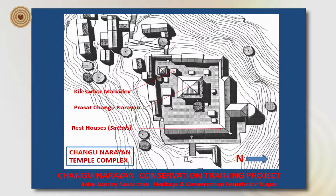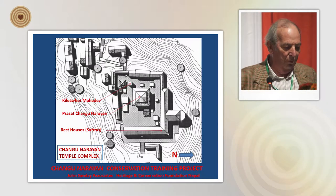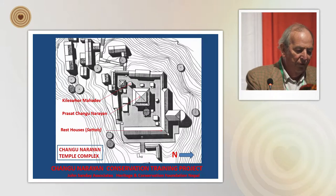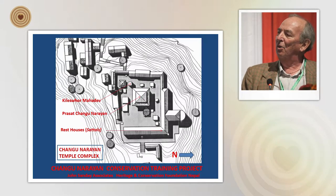Changunarayan is a very significant world heritage site, set out on the edge of the valley. It's one of the earliest world heritage sites, dating back from the fifth and sixth century. It's an enclosed temple complex with the main temple Changunarayan in the center and the little temple of Kiliswa located at the top left-hand corner.